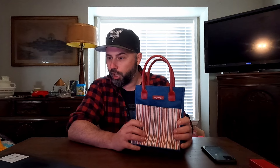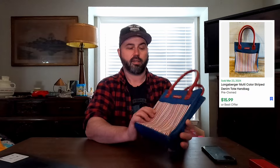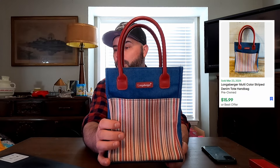Next, we sold this Longaberger Multicolor Stripe Denim Tote Handbag. They usually make baskets — I was kind of surprised to see a tote made by Longaberger. They usually make woven baskets. We sold this for $15.99.